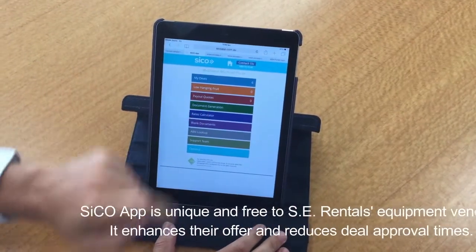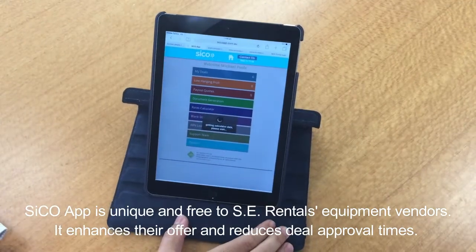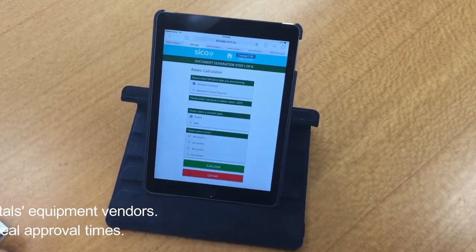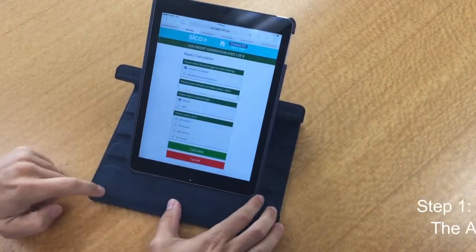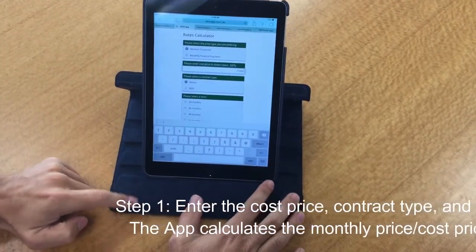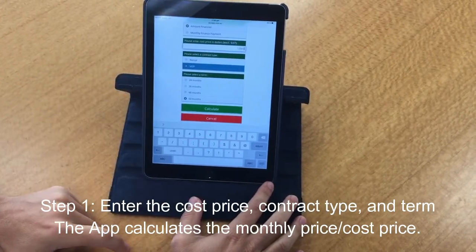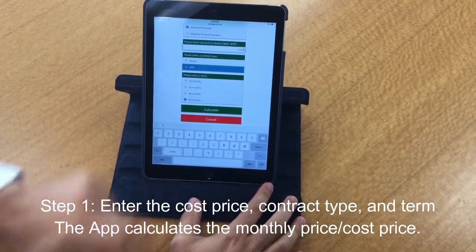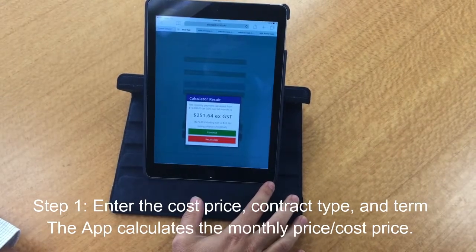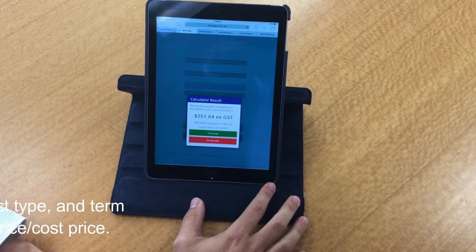Thanks for your time today and thanks for placing the order for the new equipment. So we've got a $12,000 solution for you today. We're going to run our managed services plan agreement and we're going to run a 60 month term. Is that within your budget? Fantastic — $251.64 plus GST per month. Sounds like it fits perfectly.